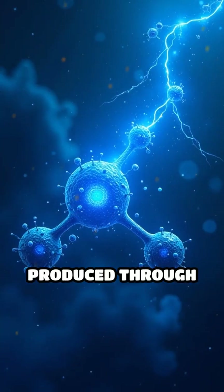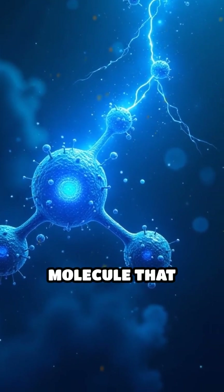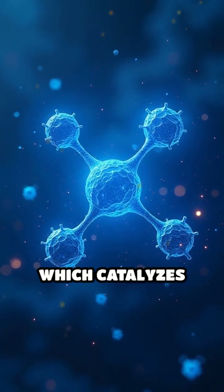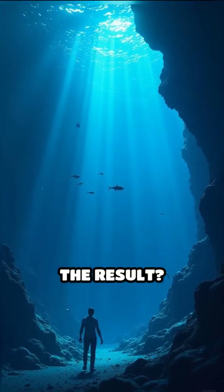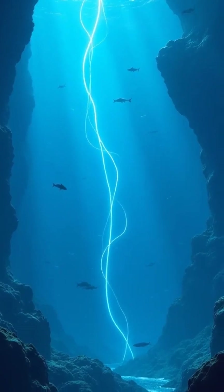The light is produced through a fascinating chemical reaction involving luciferin, a molecule that emits light, and the enzyme luciferase, which catalyzes the process. The result? A mesmerizing underwater light show that seems almost otherworldly.